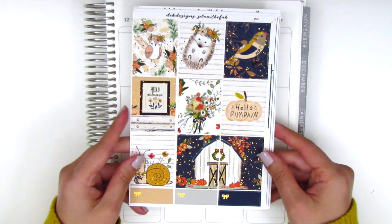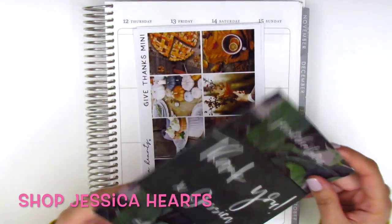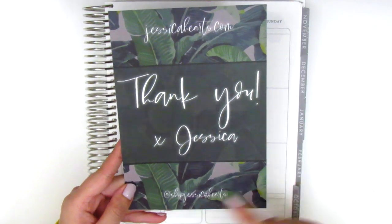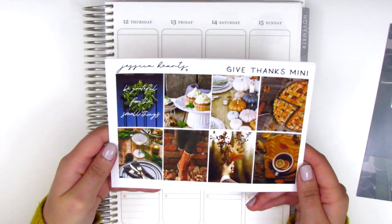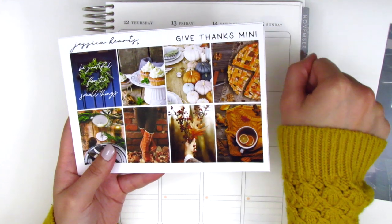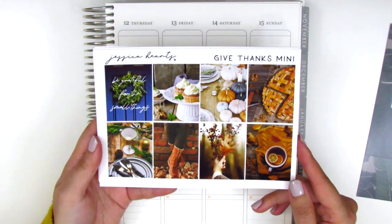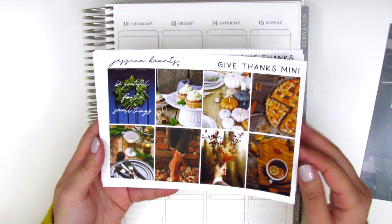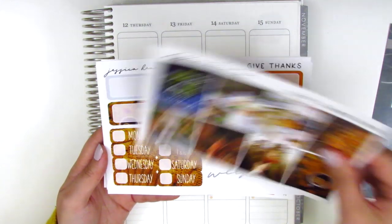The next shop is Shop Jessica Hearts, one of my favorite shops. She sent along a journaling card that says 'Hello Gorgeous' with her shop name on the back. The kit I picked up will be my Thanksgiving kit — it's a photo kit called 'Give Thanks' in mini kit format. It has lots of Thanksgiving vibes with pumpkins, pie, and a table setup. The quote box says 'Be grateful for the small things.' It's funny because the sweater in the kit looks a lot like the one I'm wearing right now.